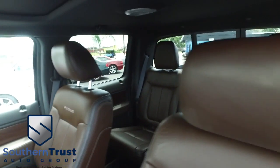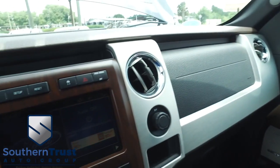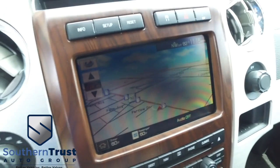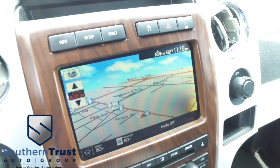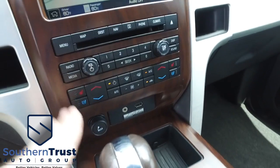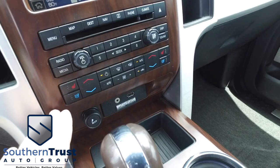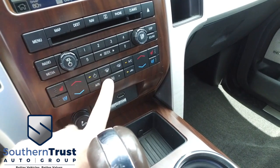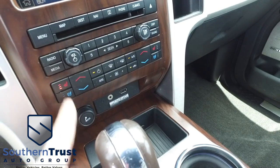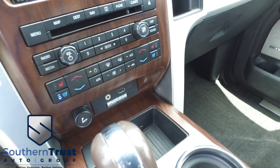We're getting them crispy and clean because we got the number one detailing team in Central Florida. Let's check out your state-of-the-art navigation, CD, MP3, Bluetooth, satellite-ready touchscreen system. Look how amazing that is — you got your touchscreen right there. You got your dual climate control blowing out Arctic air. Heated and cooled driver and passenger seating. There's your Microsoft Sync USB auxiliary port.